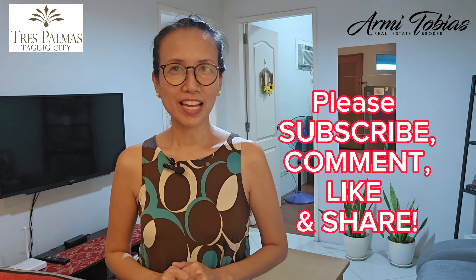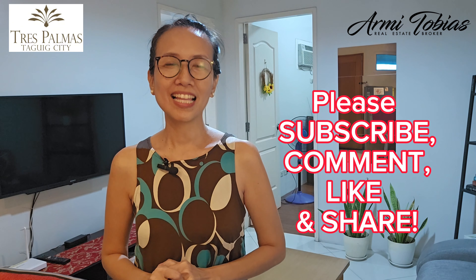Before we proceed, don't forget to subscribe, comment, like, and share. Let me tour you around.